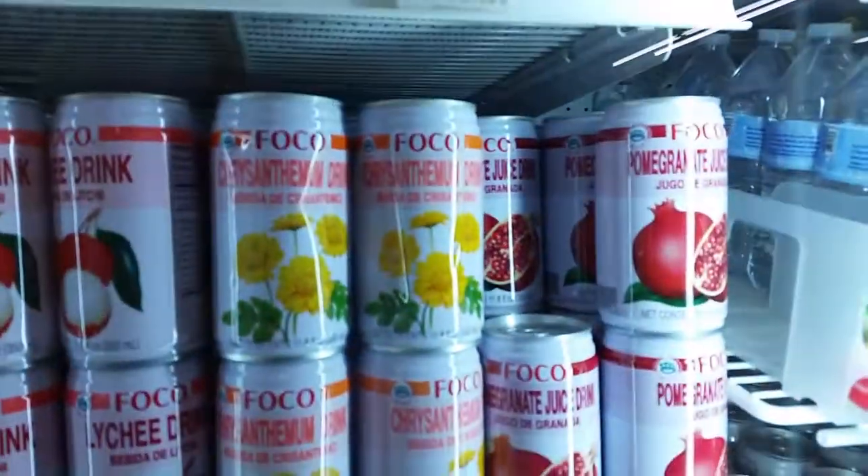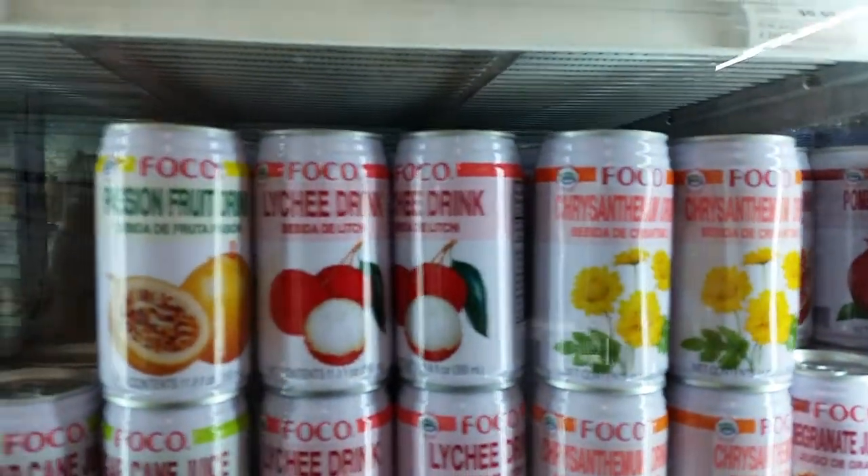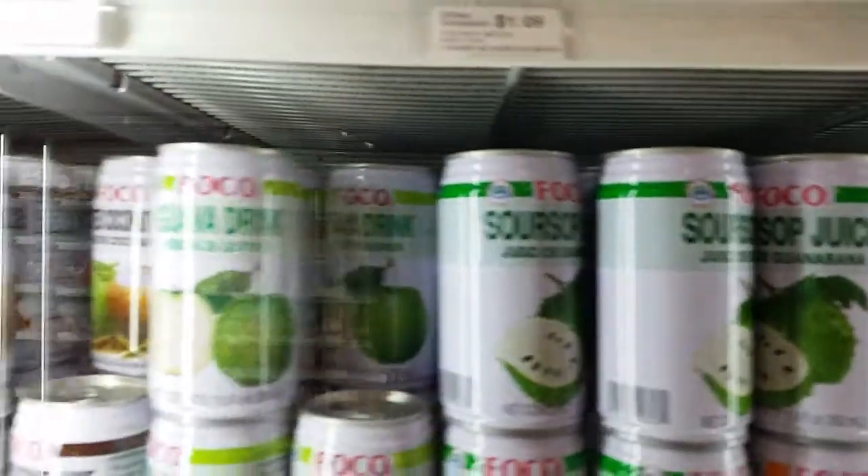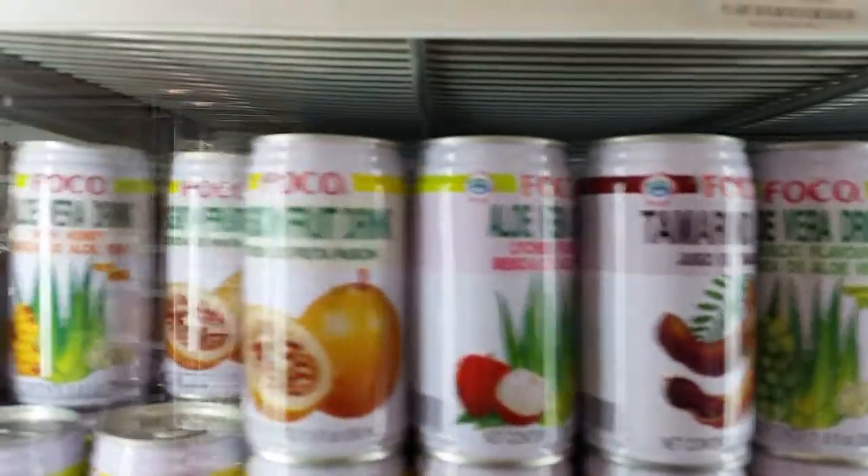Here we've got chrysanthemum juice, lychee, passion fruit, sugar cane, mangosteen, mango, pennywort, soursop, roasted coconut, tamarind, aloe vera, passion fruit — all different kinds of juices.